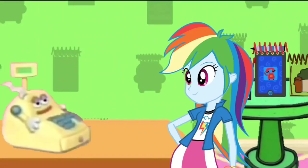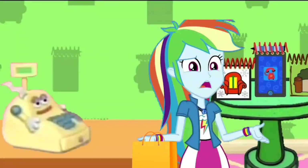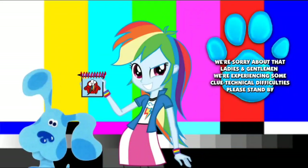Splendid. That would be two blue dollars, please. Here you go — two blue dollars. Wait a minute, did I leave my two dollars at home? Oh man. We're sorry about that, ladies and gentlemen. We're experiencing some technical difficulties. Please stand by.